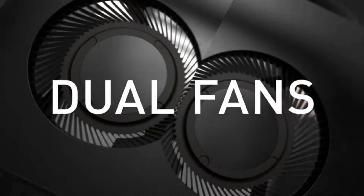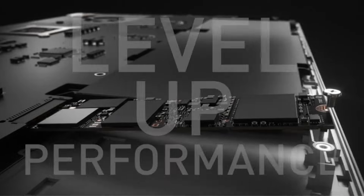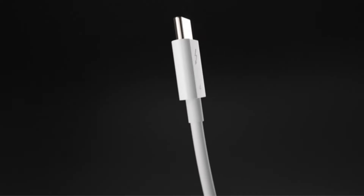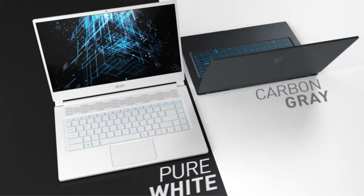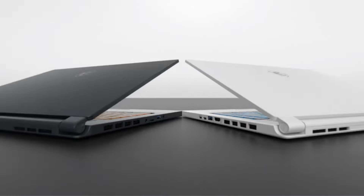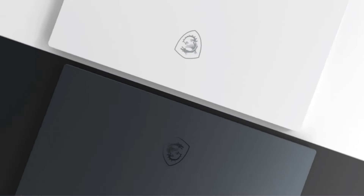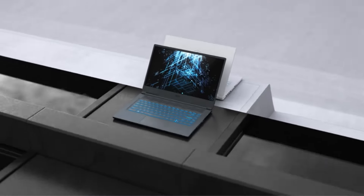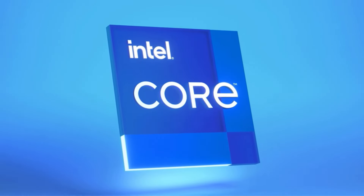Powered by an 11th Gen Intel Core i7 processor, this laptop delivers exceptional performance, effortlessly handling even the most demanding games and applications. Graphics performance is supercharged thanks to the NVIDIA GeForce RTX 3060, allowing you to tackle today's most popular games with ease. Plus, with MSI's exclusive Cooler Boost technology, thermal dissipation is optimized, ensuring cool and efficient operation even during intense gaming sessions.